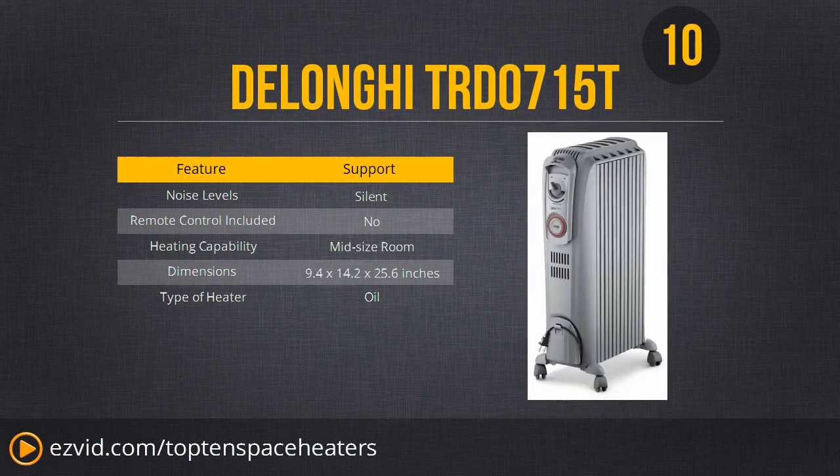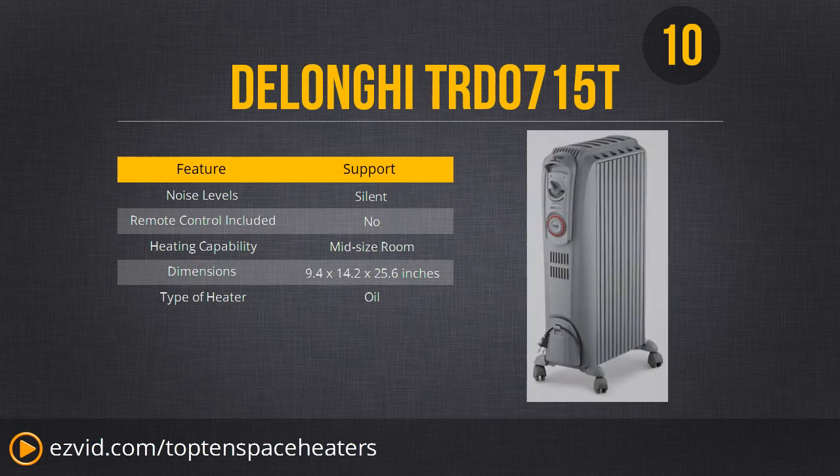Number 10 is the DeLonghi TRD-0715T. This is an oil heater, meaning it's hot to touch, so possibly not safe if you have an infant or someone who isn't smart enough not to touch a hot oil heater. However, if you can handle it, it will radiate the room well. It does have tip-over safety protection, overheating protection, and temperature controls. This is a very nice heater, though it comes at a bit of a high price.